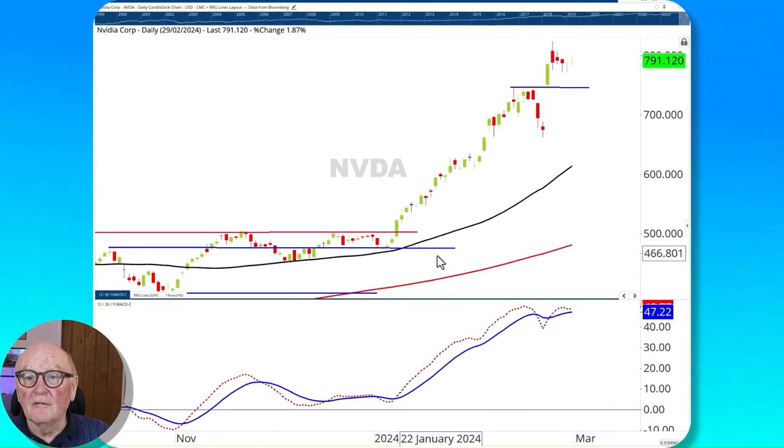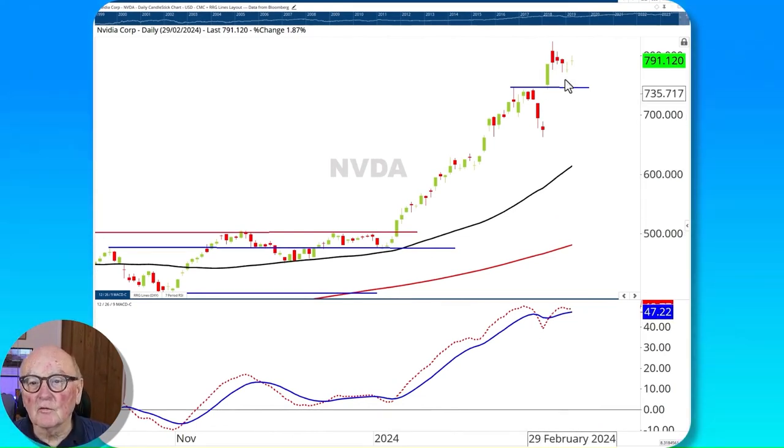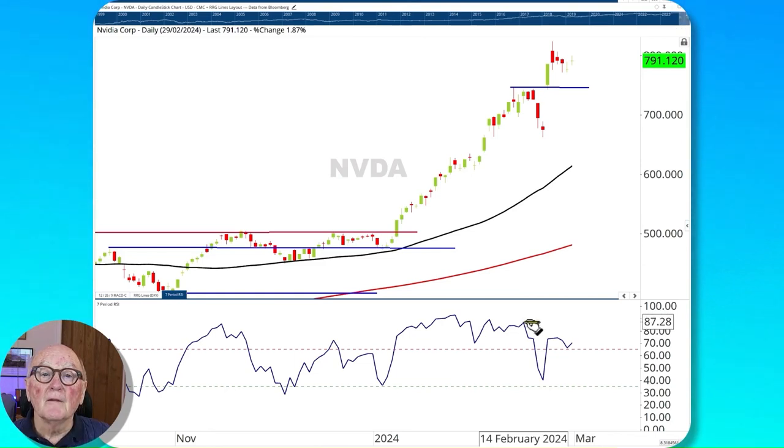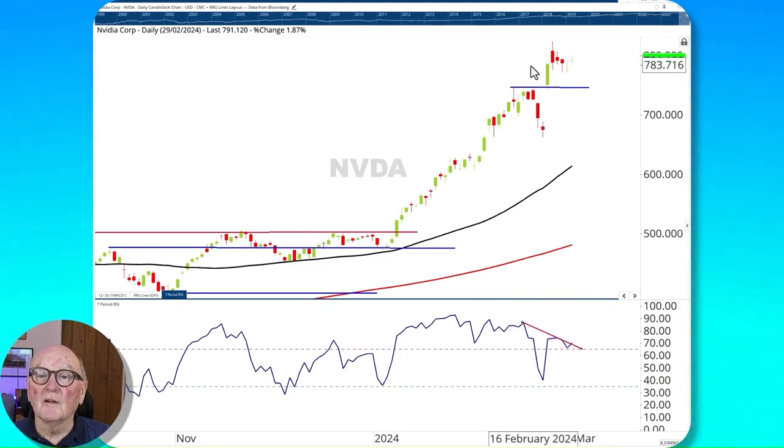Nvidia: strong move here. The MACD is positive above its signal line, although moving towards it as we ease back. There is a pullback here which seems to be ending. 772, 771, 769 would be a protective area and should also be protected by support here. The downtrend on the RSI is being broken now by this upward move.